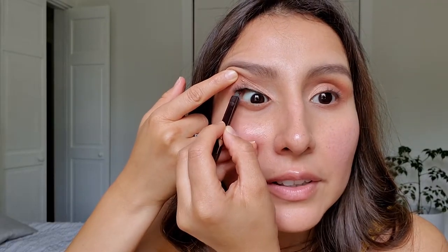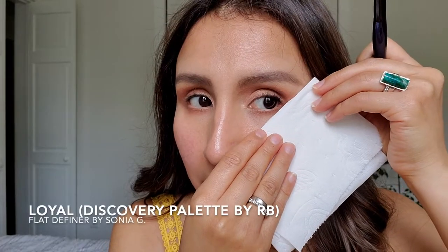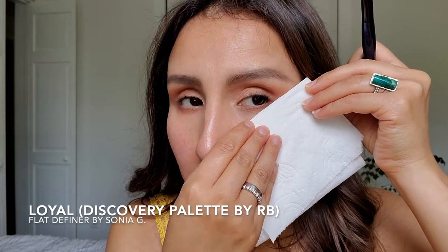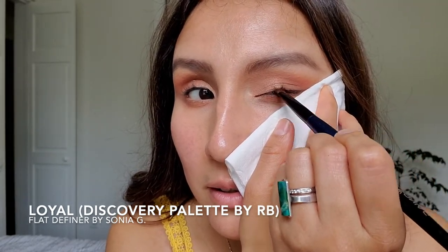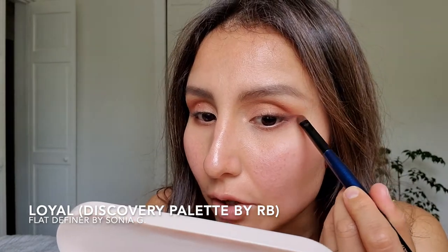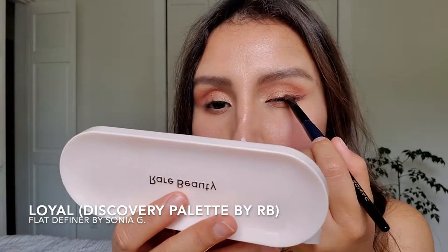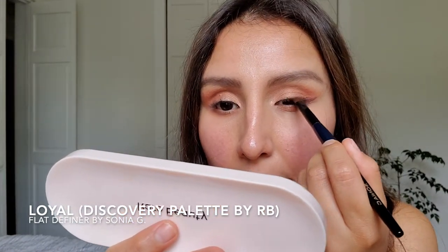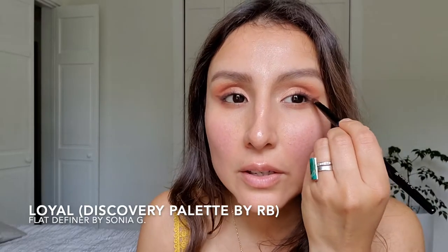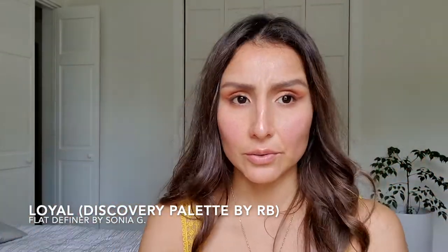I'm going to add the eyeliner. I'm going to grab the deeper color right here and create that angle that I was telling you about. Honestly, I thought this shadow was going to be darker, but it's not. So if you were looking for something darker, you're not going to get it in this palette. Once you're done with this, you can add mascara, and if you want to add eyeliner, you can do that. This is a very natural, cute look.